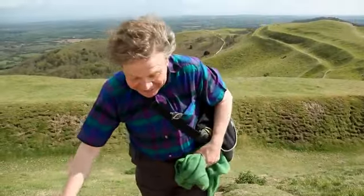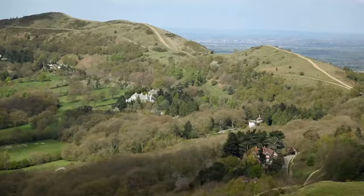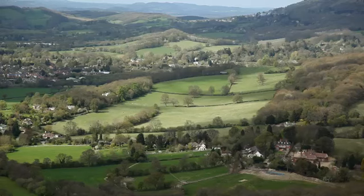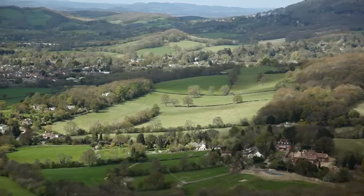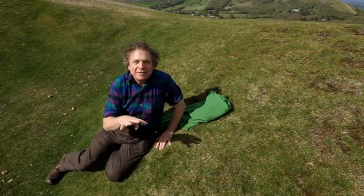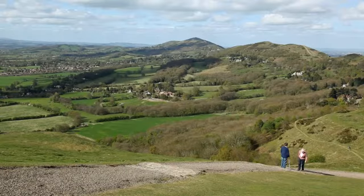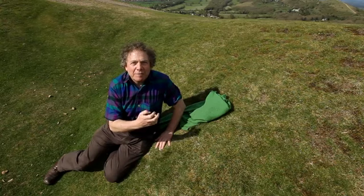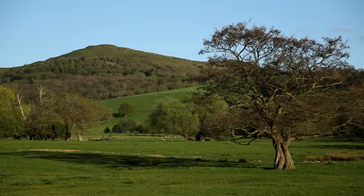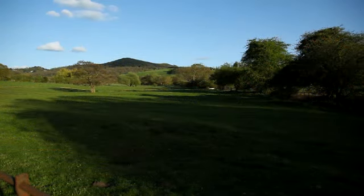That's the summit. I wouldn't want to be a Roman soldier doing that last bit — it really is steep and it really is a proper fortification. It really is a most amazing view from here. What's extra nice about this landscape is that it's a mixture of the natural beauty, which is self-evident, but also what man has done to improve it by sculpting this hill with all these trenches and dikes and ditches around it. It's a truly formidable combination.